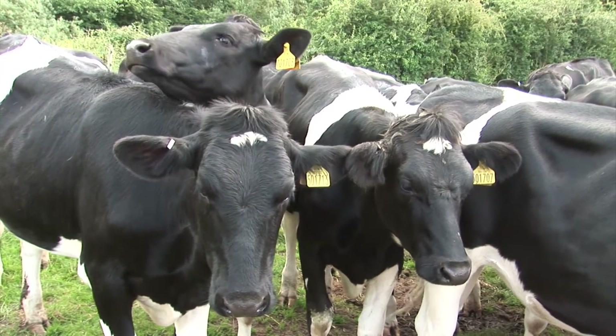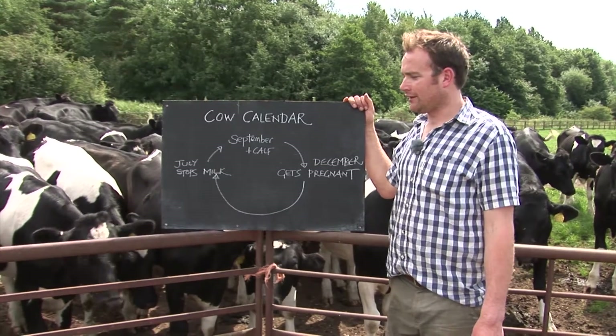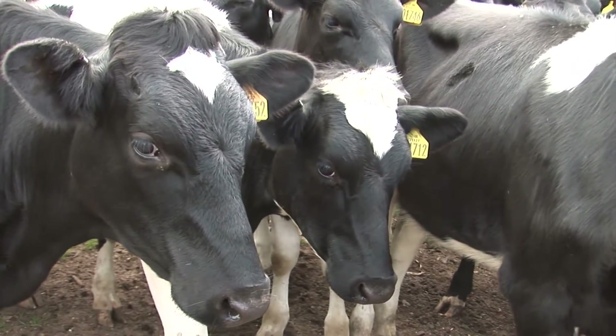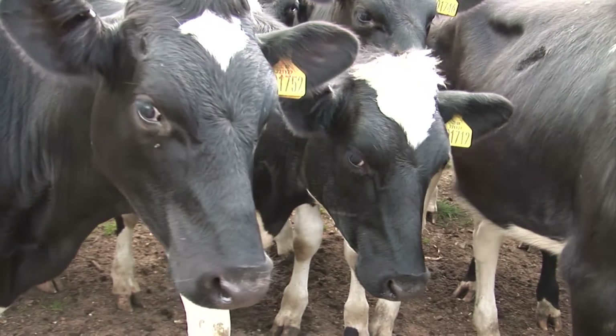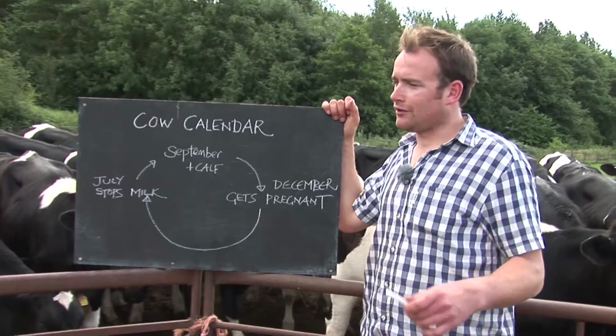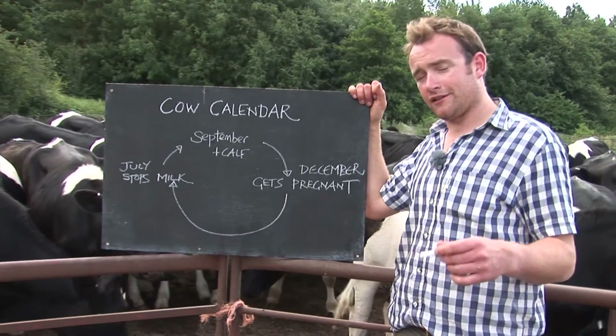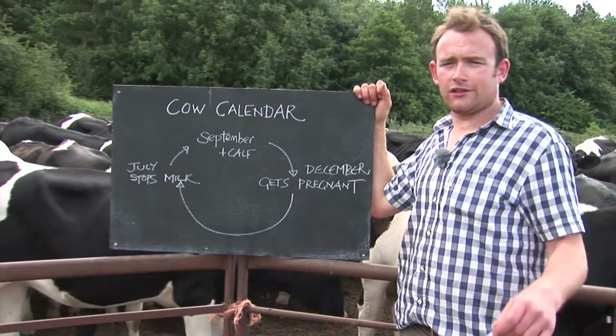She'll have a two-month break before she calves again in September to start milking. These calves behind us are last year's September-born heifer calves, so they'll start milking when they're two years old. I have to remember to be careful when using words like 'heifer' — people might not have heard that before, so it makes sense to explain that a heifer is a female calf which will come into the milking herd when she's two years old.